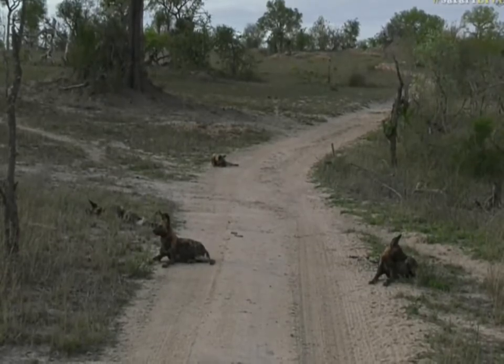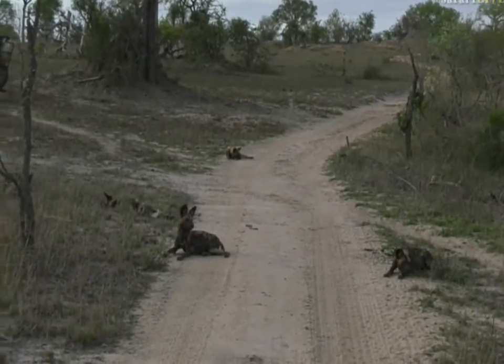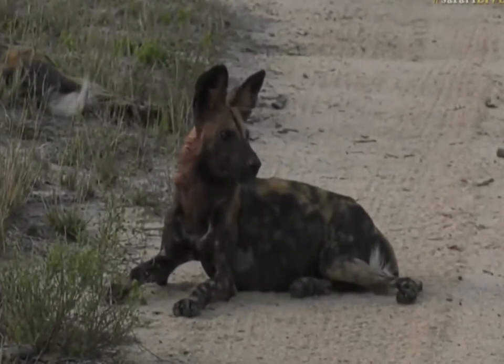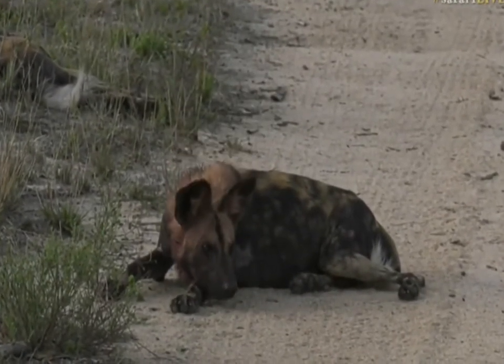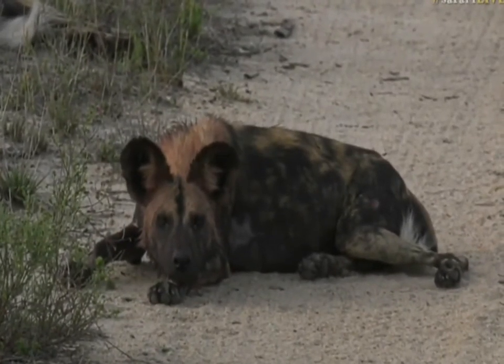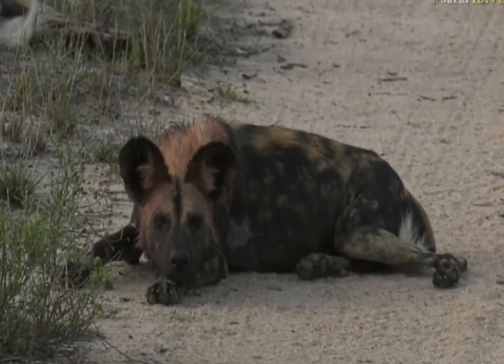We're going to sit with our dogs because why not? At the end of the day, it's not every day we get to see them. They're relaxing, taking it very easy, and one person who will be very jealous about this is Brent Leo Smith, who is continuing and forging forward with his birding for the morning.